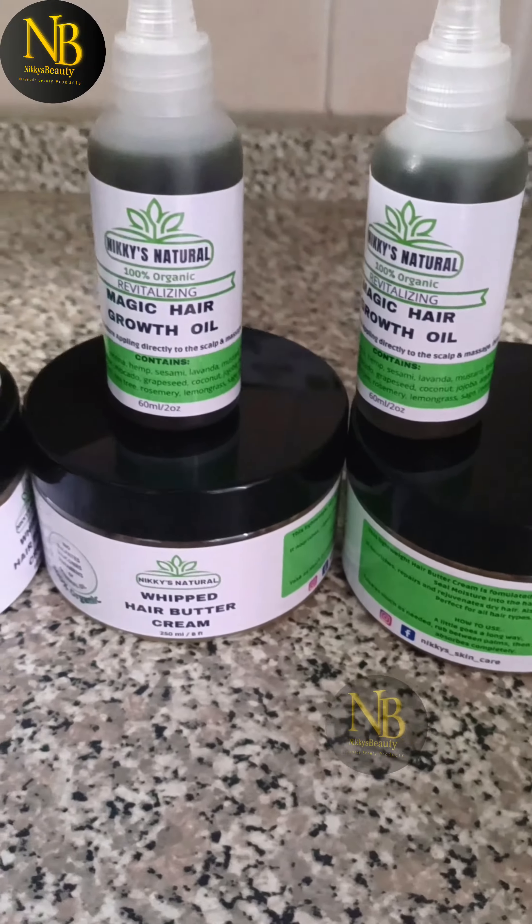All my herbs and oils are 100% organic and made in small batches. I infuse these herbs and oil for 90 days before it's bottled and shipped to you. Link in bio.